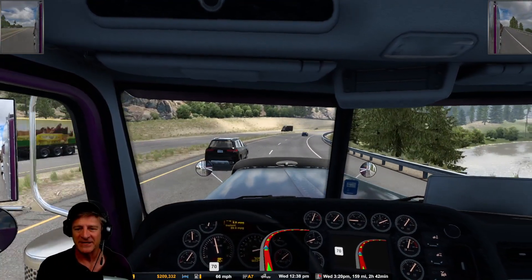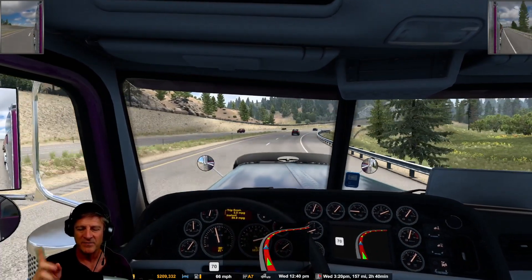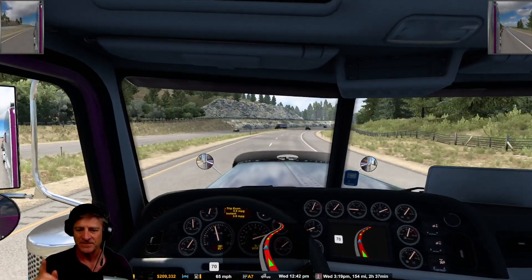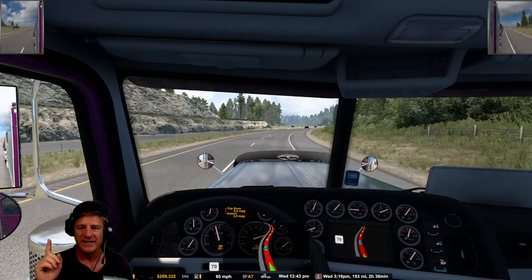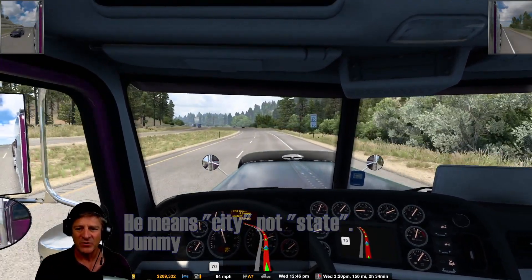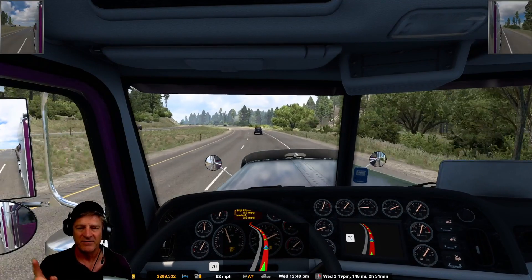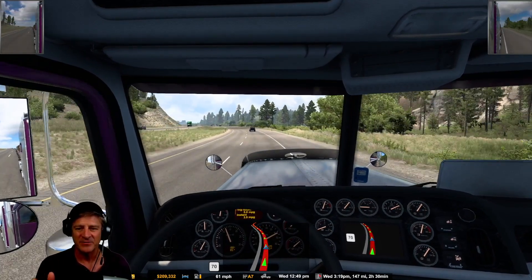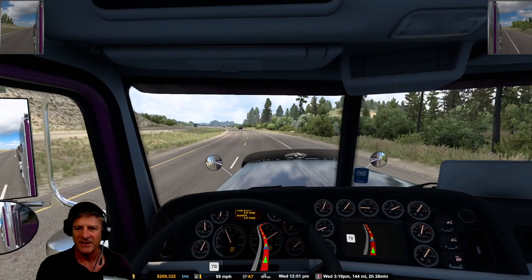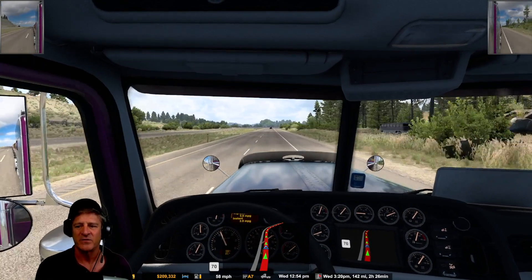That looks like the next truck we're going to try to get. The plan with our money right now — we have $209,000. We have a base in Eugene and a one-door garage in Roswell where we started out. What I want to do is get to Billings, which is the largest city in Montana, buy a garage there, then save up some money. I want to try to get one of those Western Stars and switch out the Peterbilt for the Western Star.